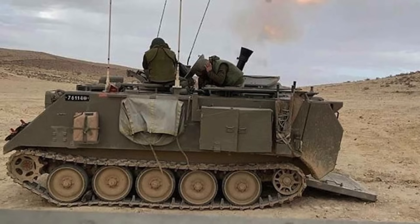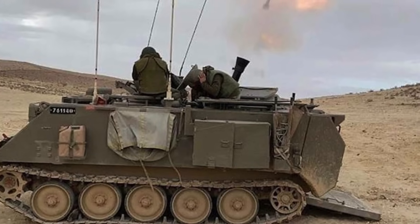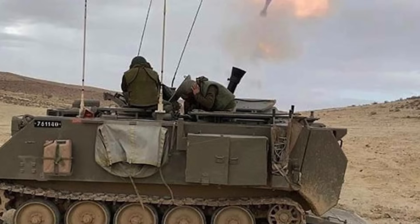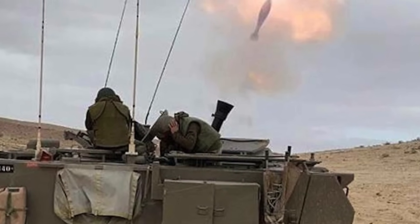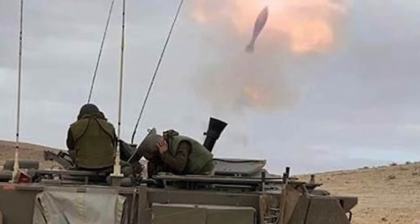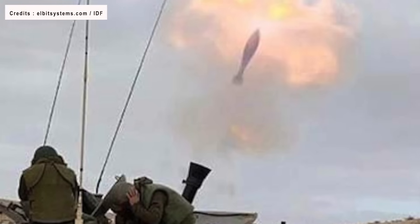Most of us have heard about Iron Dome, since it's made quite a few headlines, but another weapon with a similar name but a totally different ability is also being used — Iron Sting. In this video, Defense Updates analyzes what makes the Iron Sting the weapon of choice for the IDF against Hamas.